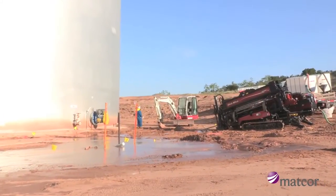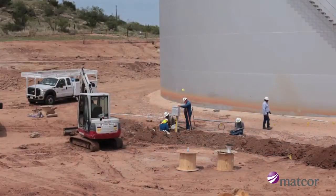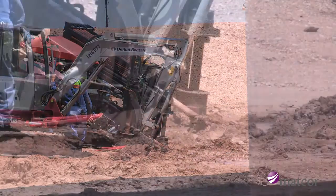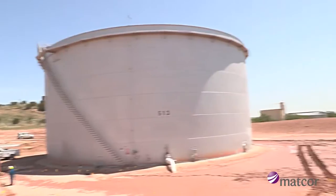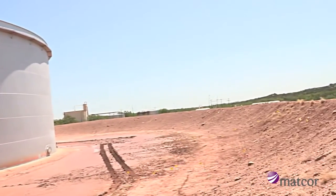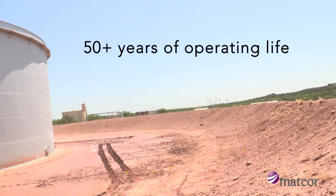Here you are watching a tank cathodic protection retrofit, where multiple runs of the Iron Gopher linear anodes are installed under the tank for protection from corrosion. The tank is approximately 150 feet in diameter with a bare steel bottom plate resting on a base of sand. This installation will yield an operating life in excess of 50 years.